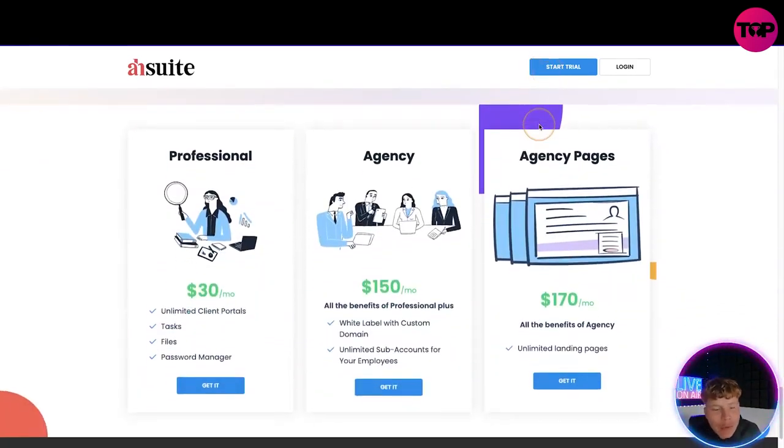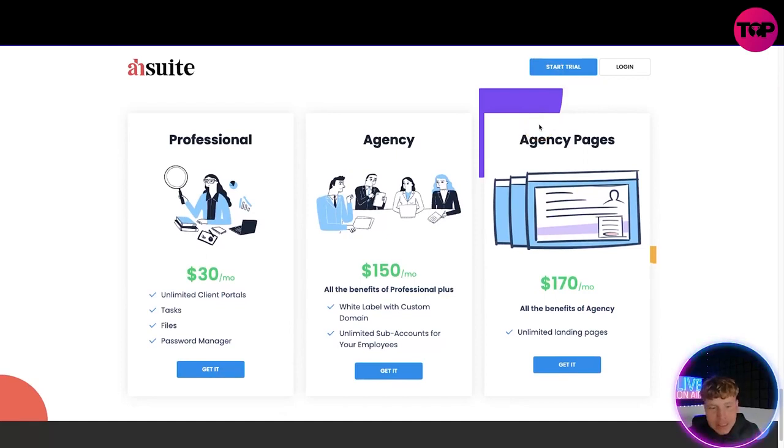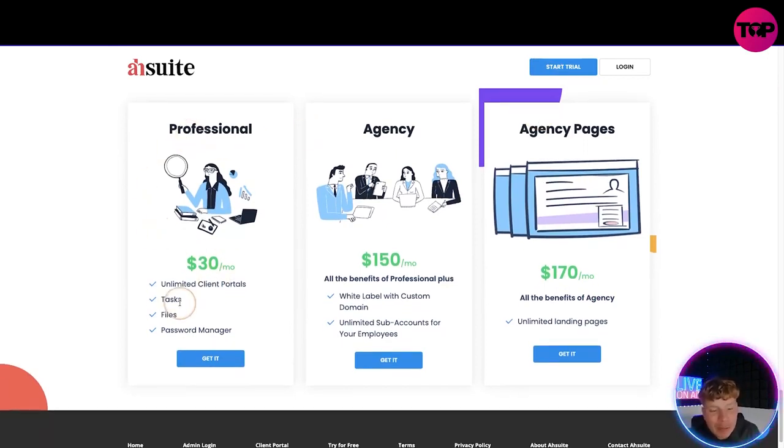When you click 'Start Trial' on their website, it takes you to pricing. The Professional plan is $30 a month with unlimited client portals, task files, and password manager. The Agency plan is $170 a month and adds white label, custom domain, unlimited sub-accounts, and unlimited landing pages. But the link down below gets you a lifetime deal — you pay one time and get everything I've just discussed.